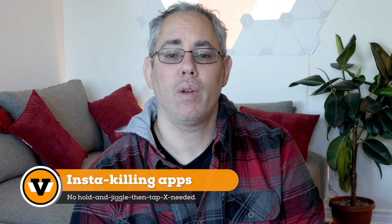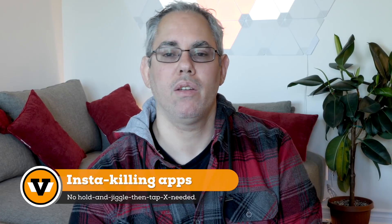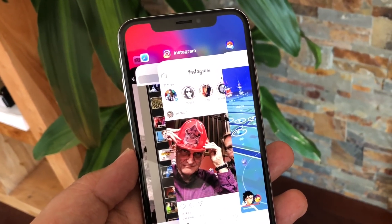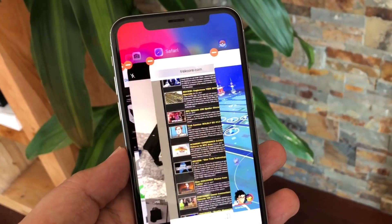Second: insta-killing apps. When Apple introduced the new gesture-centric interface for iPhone X, it was super fluid in every way except one. To jettison apps, you had to touch and hold and wait for the X to appear, like it was 2008 jiggly mode all over again.